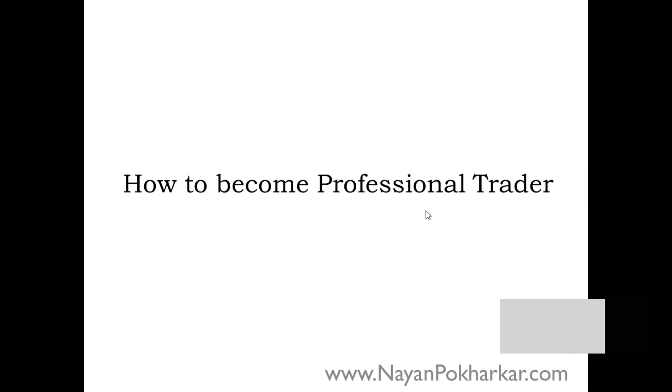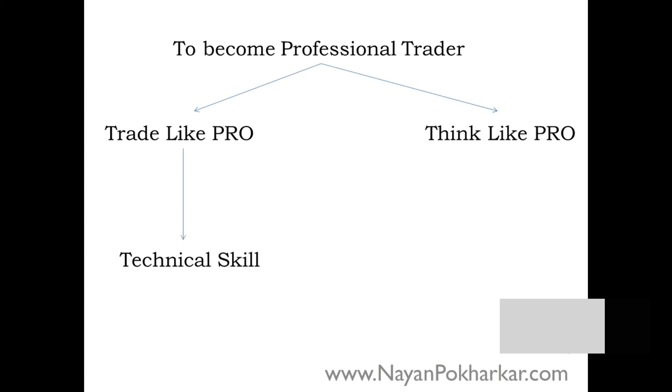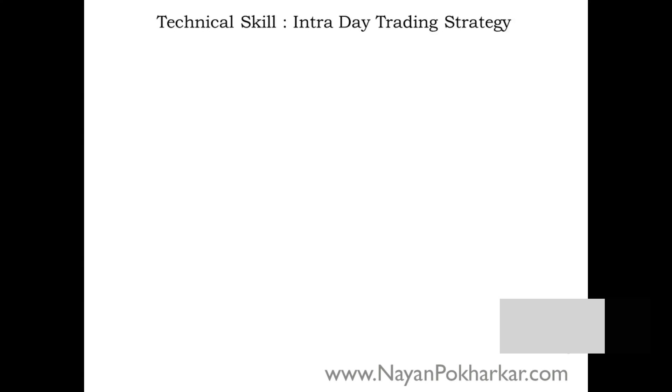Today we are going to learn how to become a professional trader. To become a professional trader you have to acquire a certain kind of skill. First you must trade like a pro and think like a pro. Trading like a pro is a technical skill, and thinking like a pro is a psychological skill.